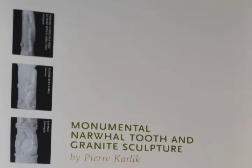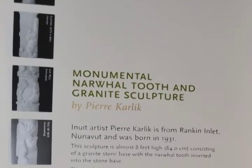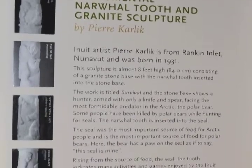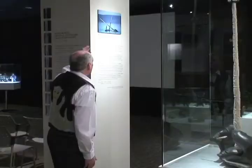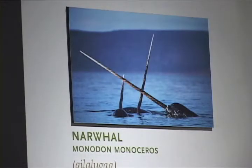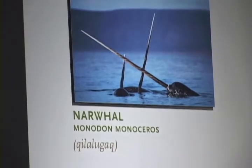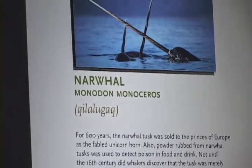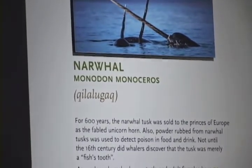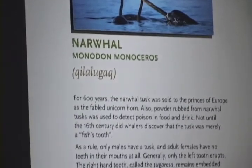We actually have close-ups of the nine different athletic activities that we find on the tusk, so that people can see them more clearly on the wall. Here we have a picture of three male narwhals, as only the male has the left incisor tooth that protrudes from its mouth. The early fable of the unicorn, we believe, was founded by the first whalers who encountered narwhals in the sea.